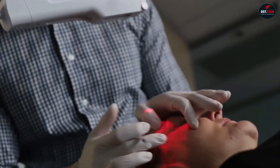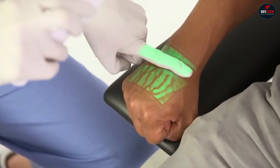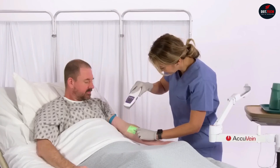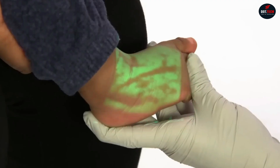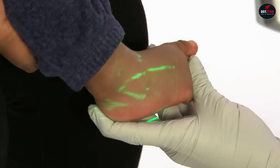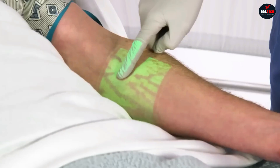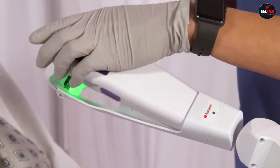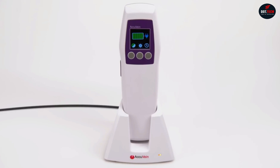The device analyzes the reflected light to create a real-time image of the veins below the surface. This image is displayed on the device's screen and can be seen both by the healthcare professional and the patient. The price of the AccuVane AV500 varies depending on the vendor and the specific configuration; however, the average price is around $15,000.